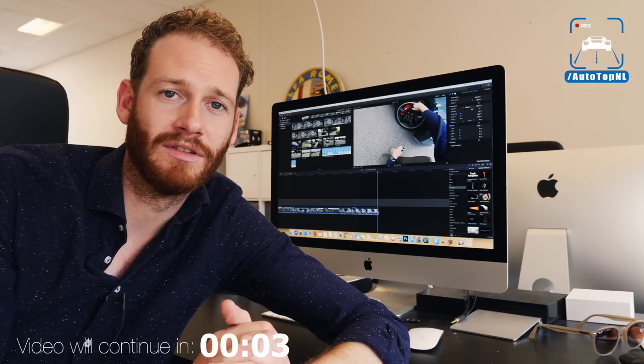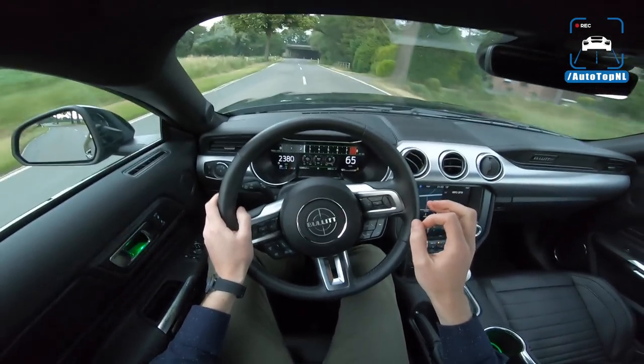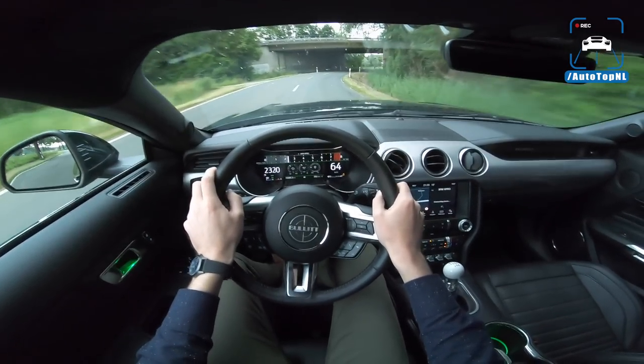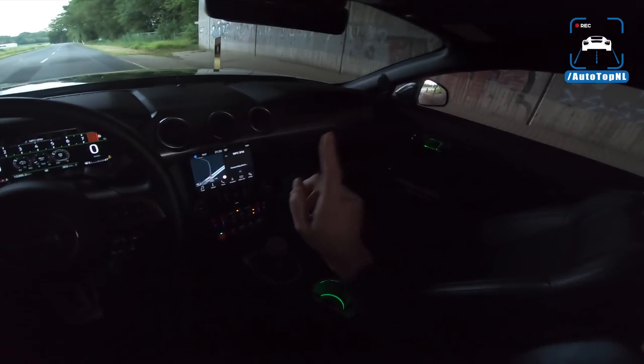You can also get it in Shadow Black, but you should go for green. If you see anyone with a black one, please tell them they should have gone for the green one, because this is such a legendary color — that Highland Green is so beautiful on this car. As I said, we've got that valve exhaust, so let me rev it a little bit.